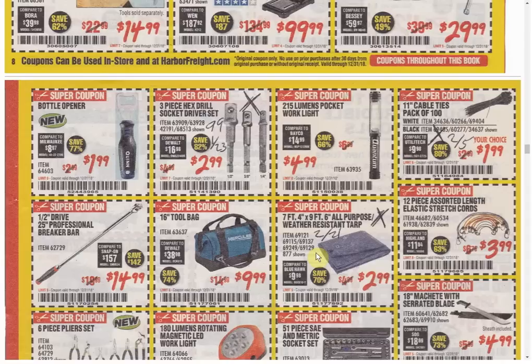The Hex Drill Socket Drive Set has another coupon for only $0.99 — $2 cheaper — expiring January 23rd. I've bought this probably five or six times because it's an amazing thing to go with your free item coupon. The pocket light is the only coupon available but it's at the highest price we've ever seen — it's normally $3.99. They call it a pocket light — it's huge, it doesn't fit in your pocket. They can go call it something else. Even in the picture the person can't fit it in their pocket.